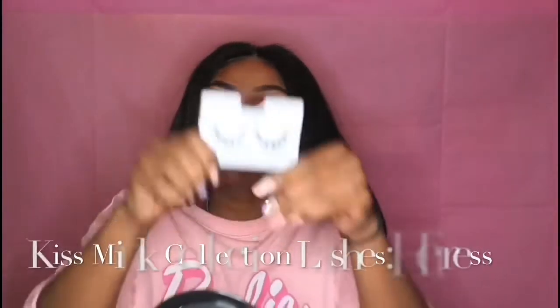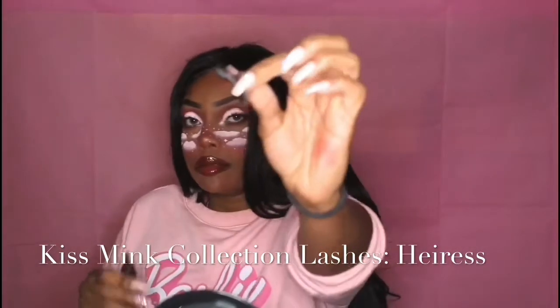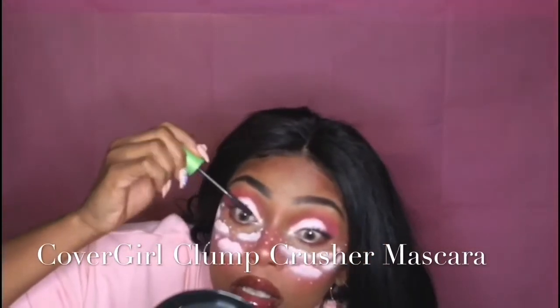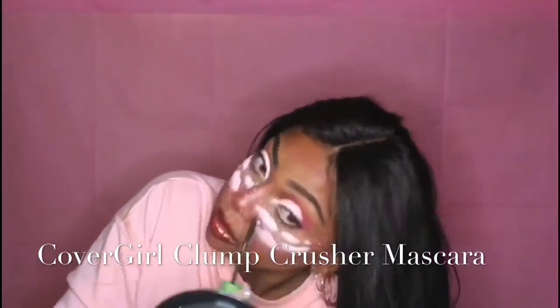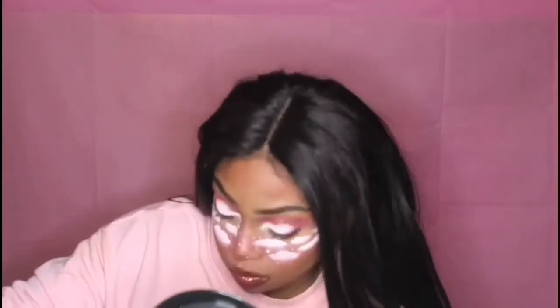For the final steps, I'm prepping my Kiss Mink Collection lashes with black glue. While the glue dries, I blacken my lashes and remove any white eyeshadow on them with my CoverGirl mascara. I also fill any gaps or cracks in the eyeshadow before applying the lashes.